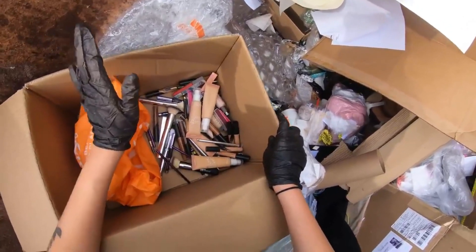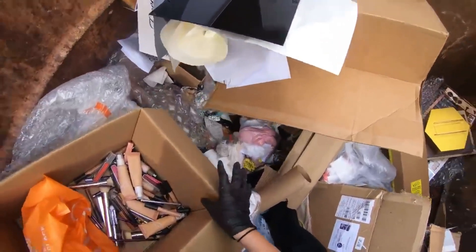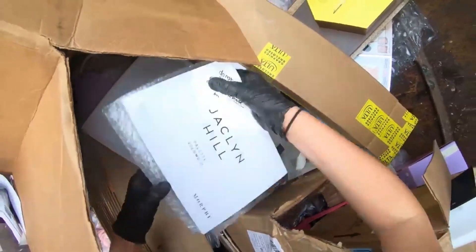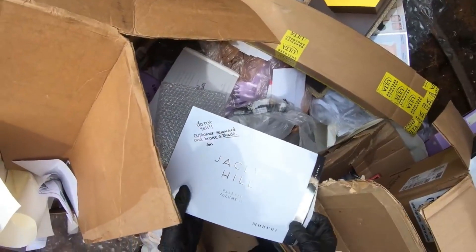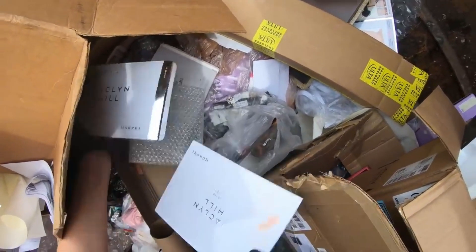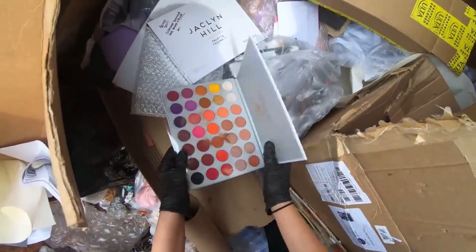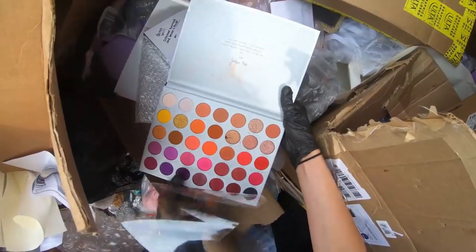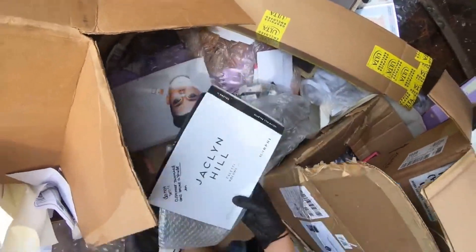So far I've found IT Cosmetics, Colourpop, Urban Decay, and Morphe. Wait — it says 'do not sell, customer swatched and broke a shade' — but it's a new one. It's not even broken. I can see why they can't sell it, but I'll take that.